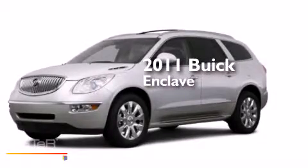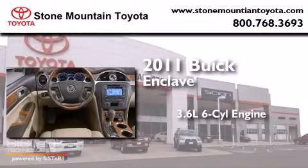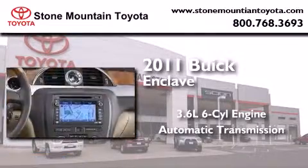This is a 2011 Buick Enclave. It features a 3.6-liter six-cylinder engine, an automatic transmission, and all-wheel drive.